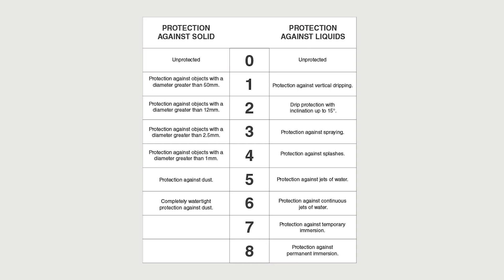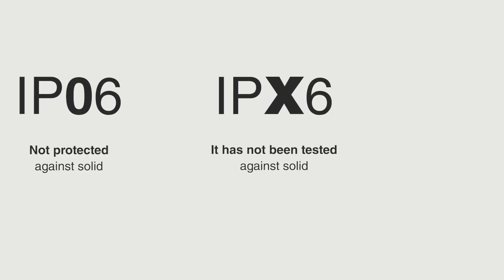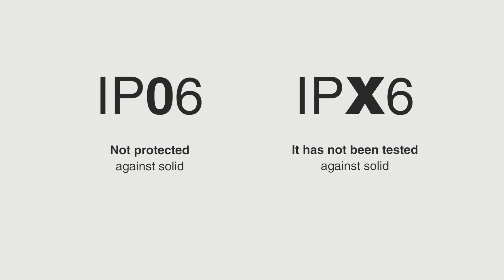In this table, you can see the meaning of each digit according to its position. As you can see, the higher the number, the more resistant the enclosure material is. If a criterion has not been tested, the number is replaced by the letter X. For example, IPX6 means that the material has not been tested against solids.